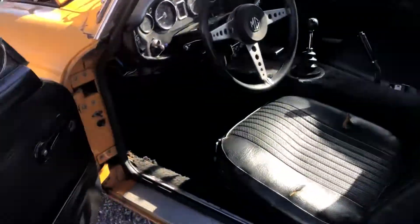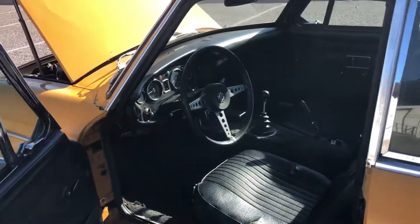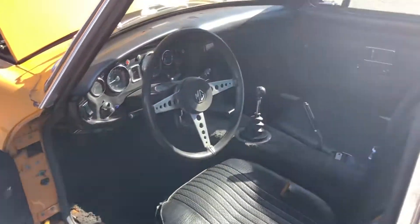I'll take it for a spin in another video so you can see how it drives. The headliner is intact — it's just old.